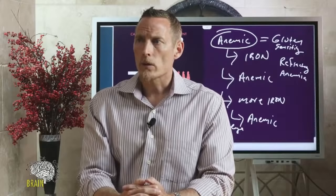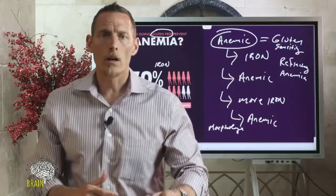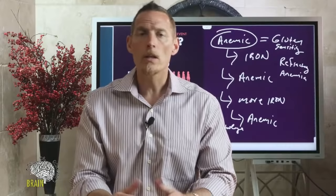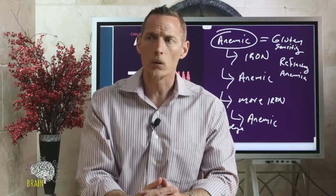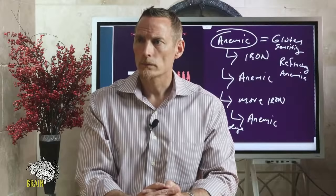Can anemia cause thyroid issues? Yes. Iron is necessary for the conversion of T4 (inactive thyroid hormone) to T3 (active thyroid hormone). Iron deficiency anemia with low iron can therefore impair thyroid hormone conversion, and the two conditions commonly go hand in hand.